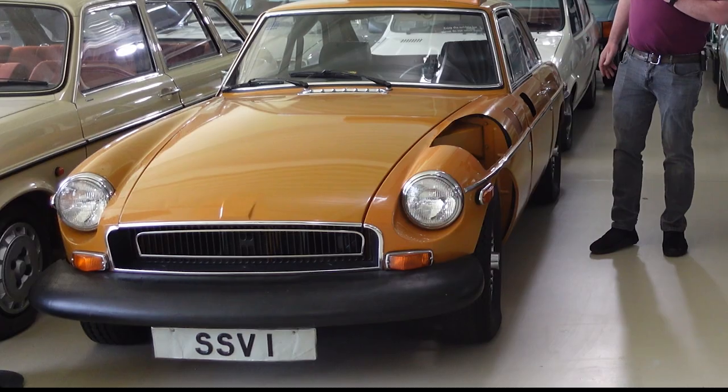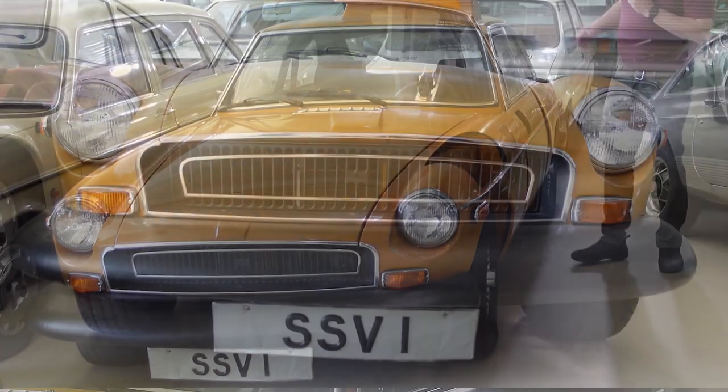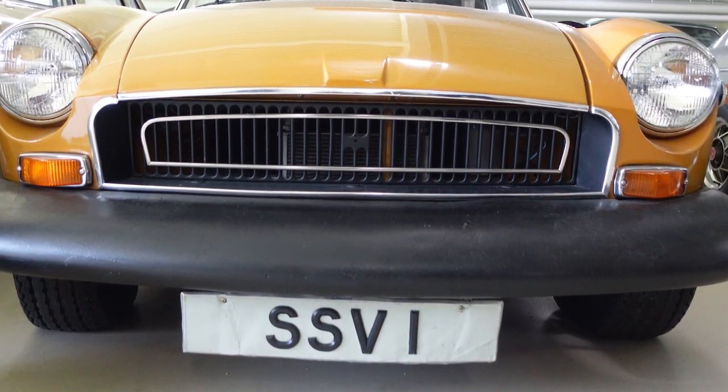There are also a couple of really interesting MGB variants here. This one in particular is the MGB GT SSV1, designed to illustrate various safety features. I'm really lucky to have John from the British Motor Museum to talk about it. The car was introduced to the Americans in response to draft ideas on safety legislation, prompted by Ralph Nader's book 'Unsafe at Any Speed.' Various manufacturers attended a symposium in America and showed what they would do to meet those requirements.